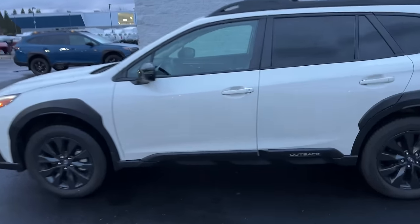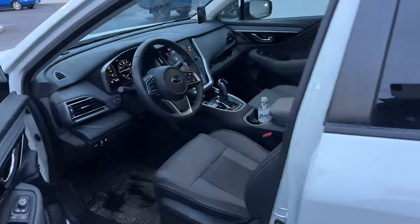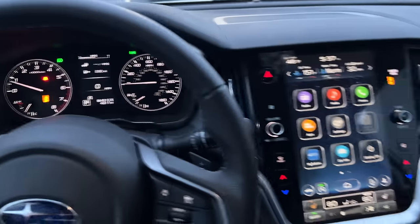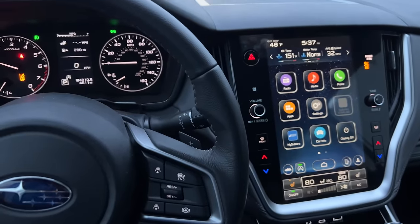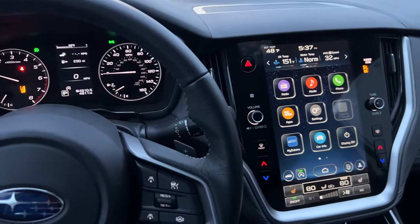These are just some things I personally found that are not directly apparent — some things that are slightly hidden for the newer Outback model. If you own an Outback and you've found hidden features within this display or anything about the car, leave a comment below and share that with others.